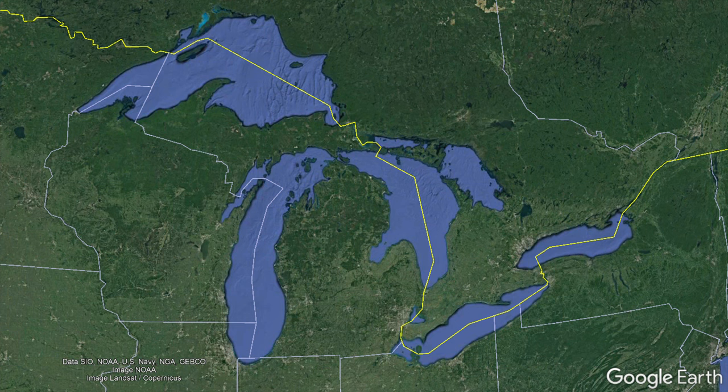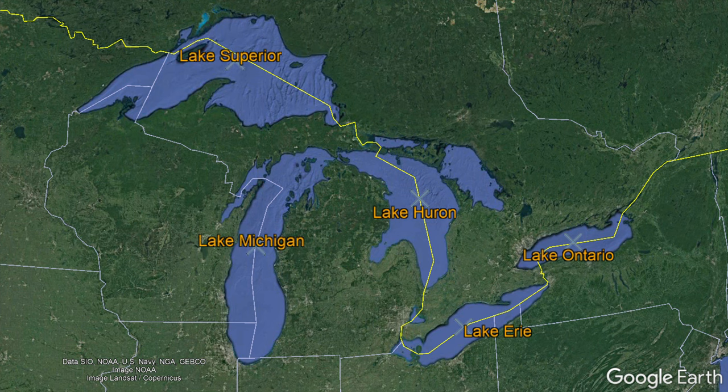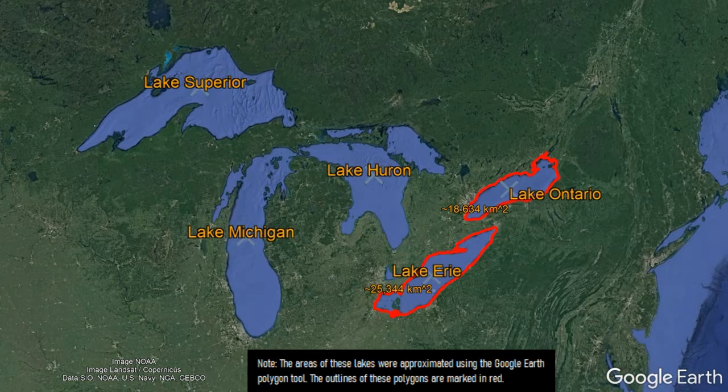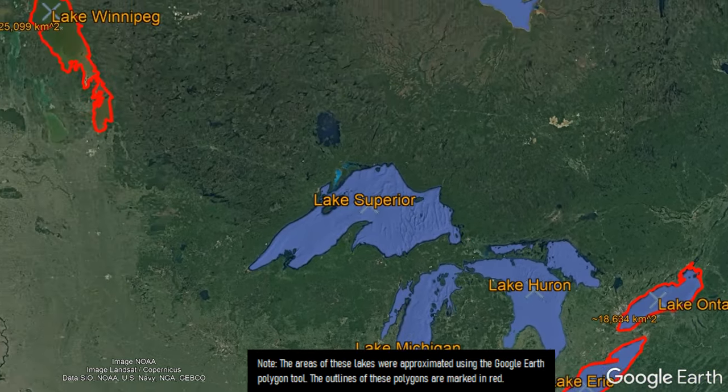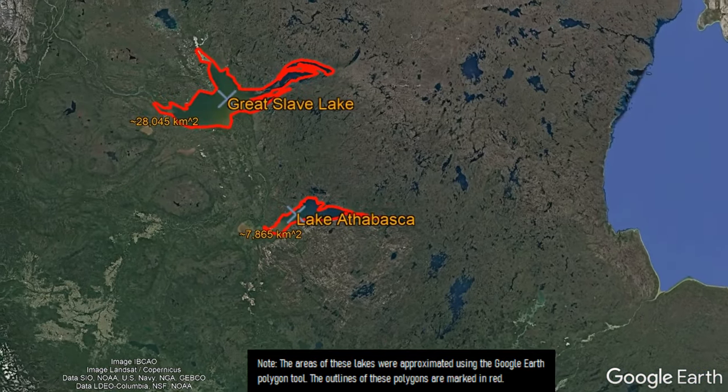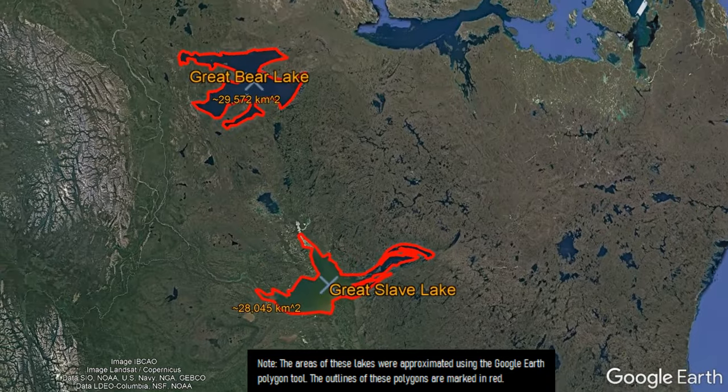The 5 famous Great Lakes in this region are Lake Huron, Lake Erie, Lake Ontario, Lake Michigan, and Lake Superior. However, while these lakes are quite large, they are not the topic of this video. This is because there are 4 other similarly sized lakes within Canada, 3 of which are larger than Lake Ontario, and 2 of which are larger than Lake Erie.